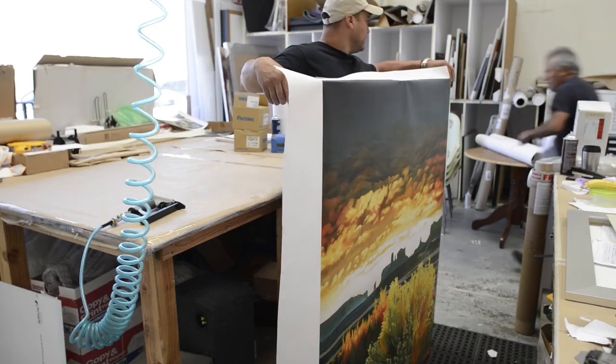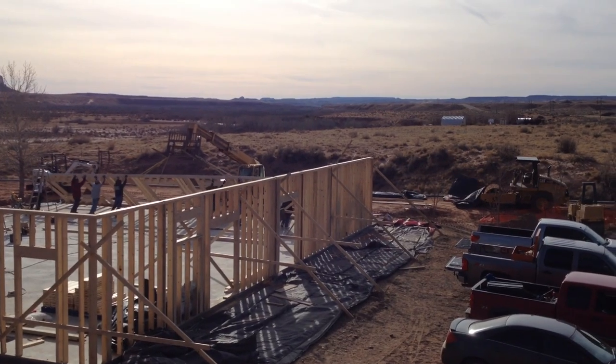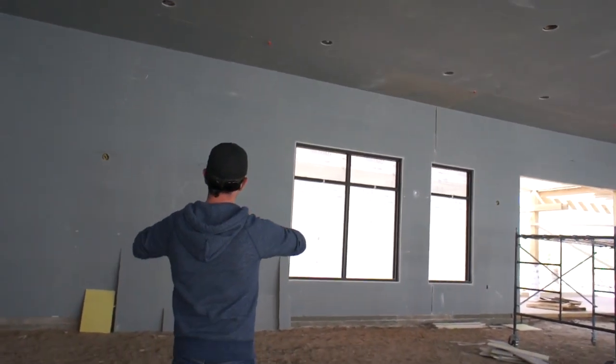Everyone here is in a mad dash preparing for the Desert Rose Inn install. I'm going to seriously die. We've been working on the resort expansion for about eight months now, overseeing the construction and being involved with every critical decision along the way.